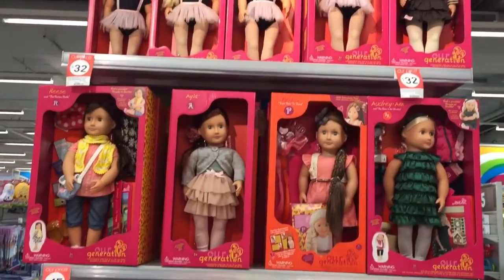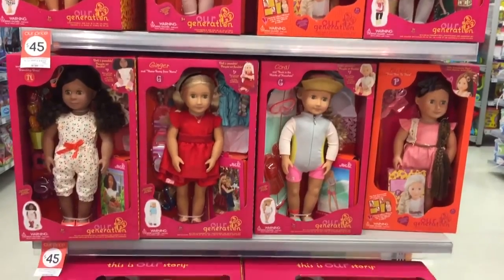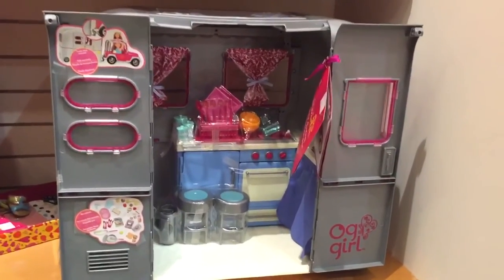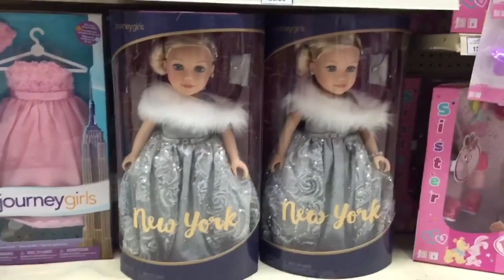Hey everyone! Today I went shopping and found lots of Journey Girls and Our Generation dolls and items. And I live in Australia, so I thought it would be really fun and interesting to show you all the things I was able to find over here.